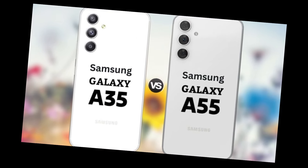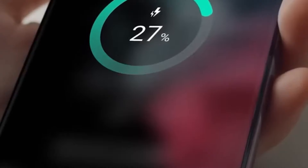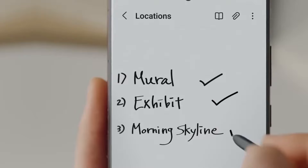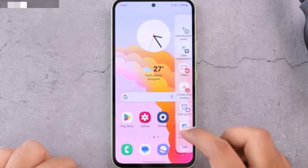Moving on to the battery, the Galaxy A55 and A35 are evenly matched with a 5000mAh capacity. They both support fast charging with a max charge speed of 25W, ensuring you spend less time tethered to an outlet and more time enjoying your device.